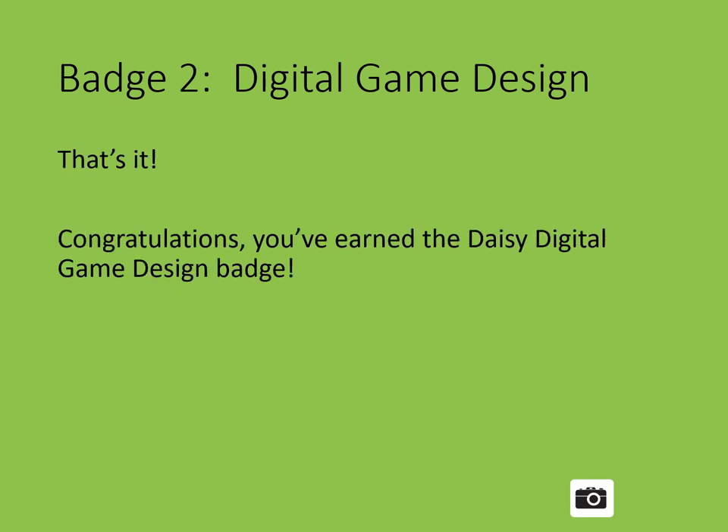That's it — you finished the Digital Game Design Badge, Badge 2 in the Coding for Good DAISY Badge Set. Stay tuned for Badge 3 coming up shortly.